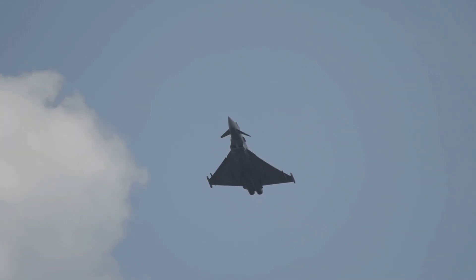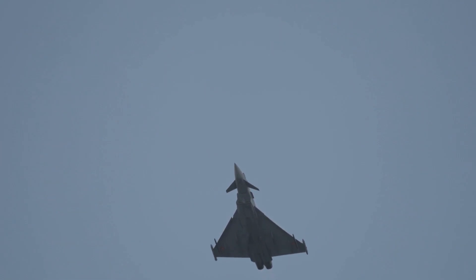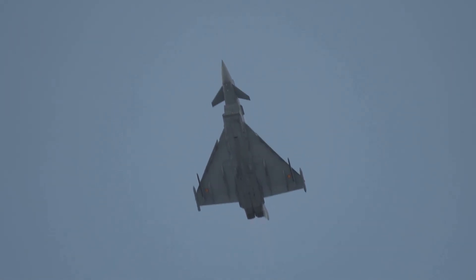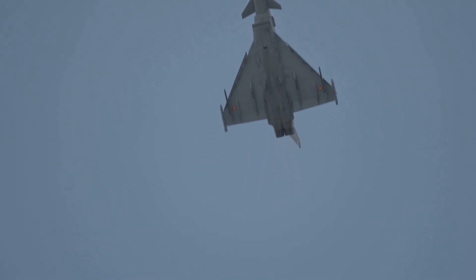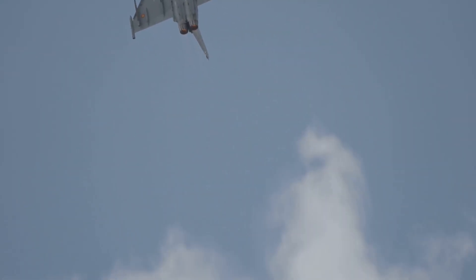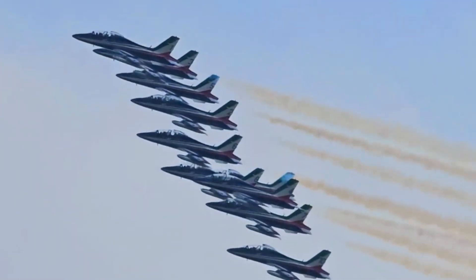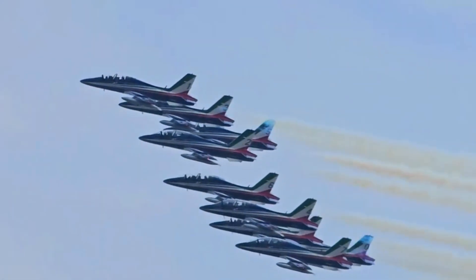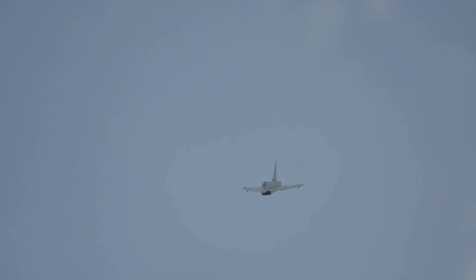1. Electronic Countermeasures (ECM): Fighter jets transmit high-power noise signals to overwhelm the missile's radar, making it difficult for the missile to track its target. Secondly, the fighter jet transmits pulses of electromagnetic energy to saturate the missile's radar, disrupting its ability to detect and track a target. Thirdly, a combination of noise and pulse jamming creates a barrage of electromagnetic energy to overwhelm the missile's radar.